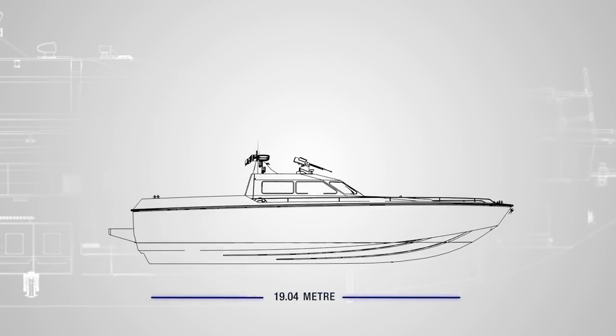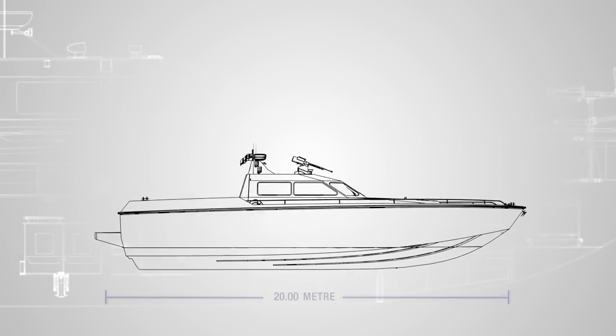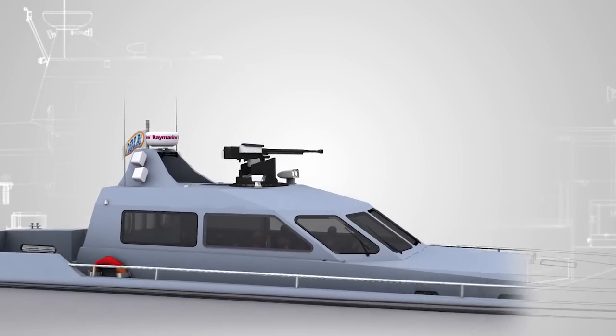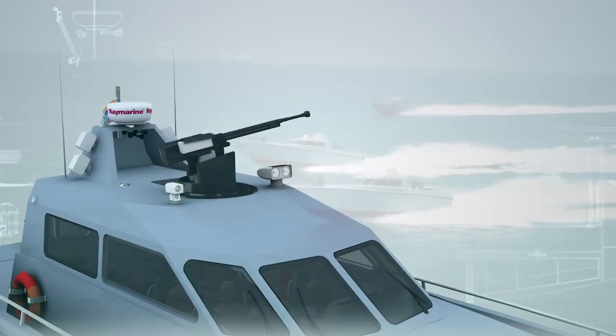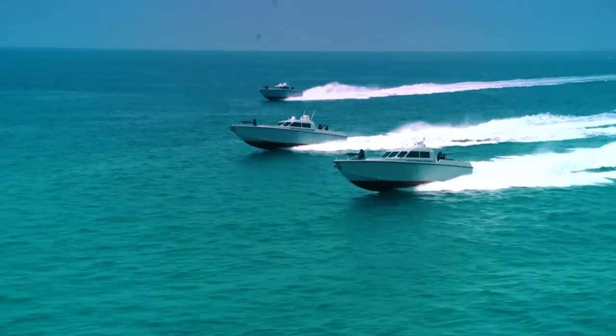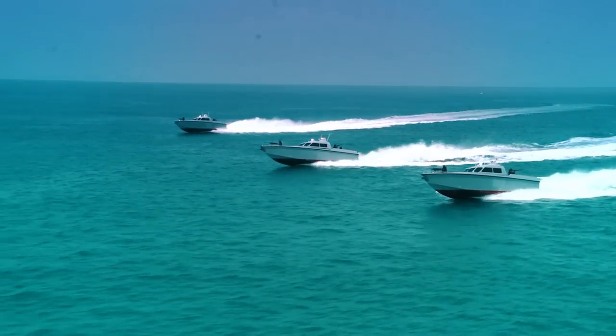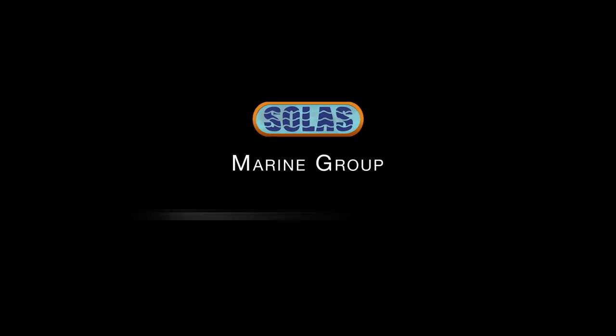For customers in need of that extra punch, designs have also been developed for 20-plus meter craft with a remote control gun mount on the cabin roof, with speeds in excess of 60 knots. Building boats with passion has been the hallmark of Solas Marine Group — faster on water, shaped for the future.